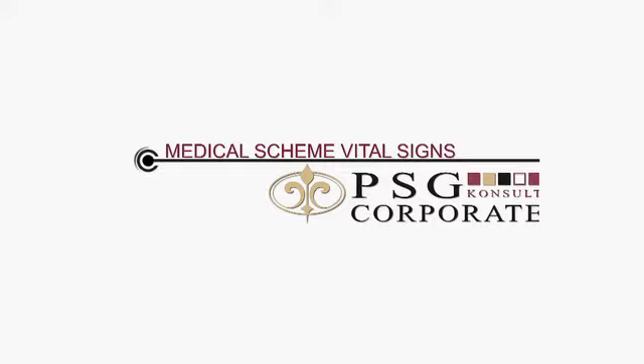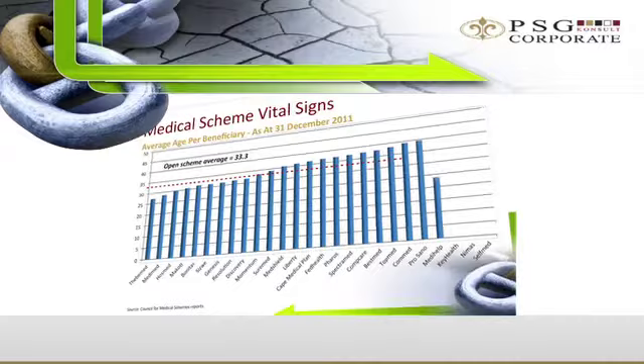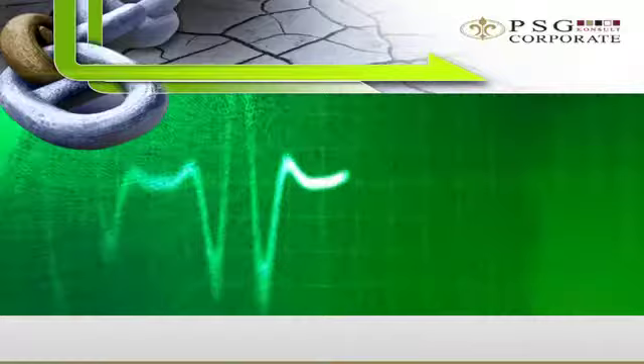Welcome to PSG Health Insights. In this podcast, John Crank, Head of Healthcare PSG Consult Corporate, looks at the movement of key indicators and cost drivers in the medical scheme industry over the preceding 12 months. As decision-makers in your company, this information will be critical when you review the healthcare funding arrangement of your employees.